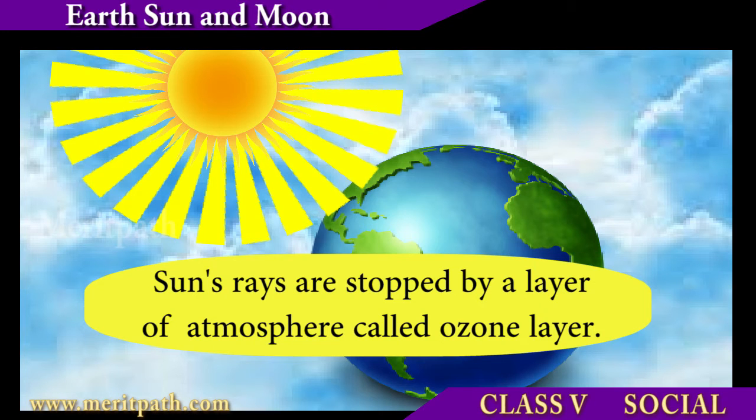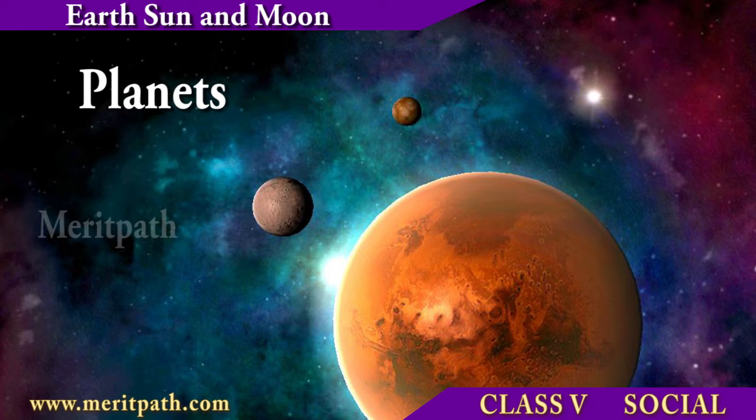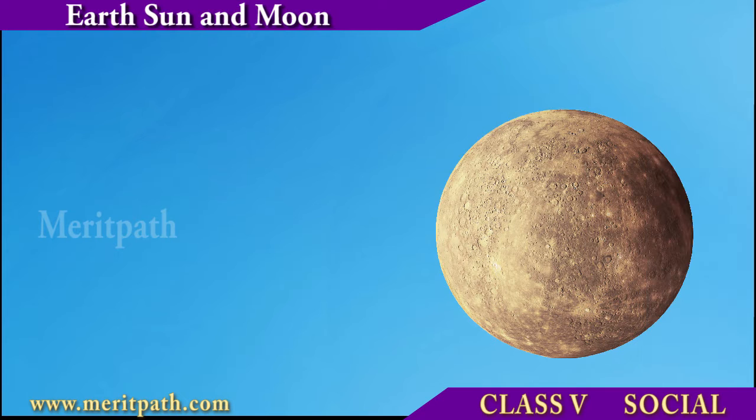Sunlight also contains harmful ultraviolet rays which are stopped by a layer of atmosphere called the ozone layer. This ozone layer is getting affected by the increasing air pollution on our Earth.